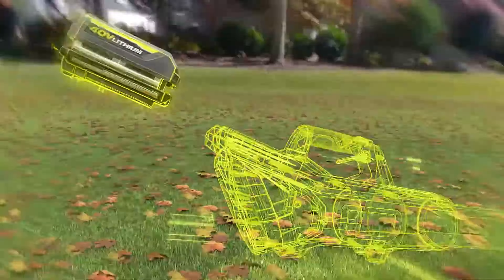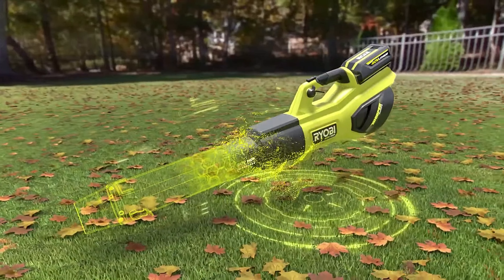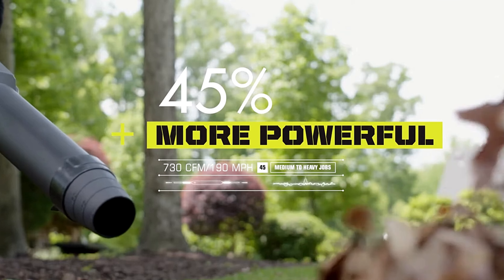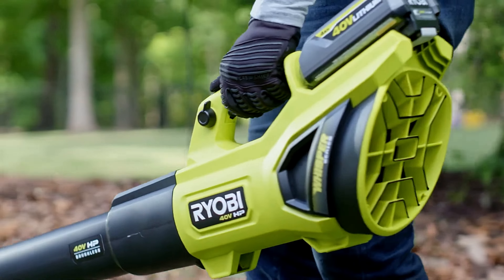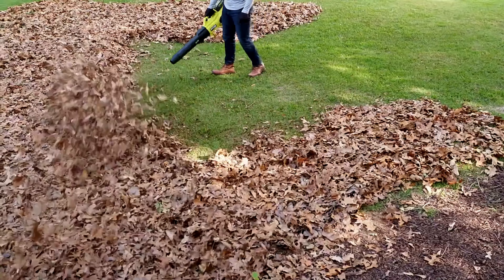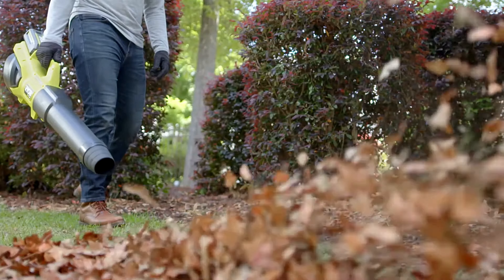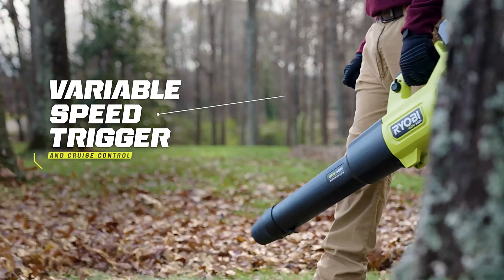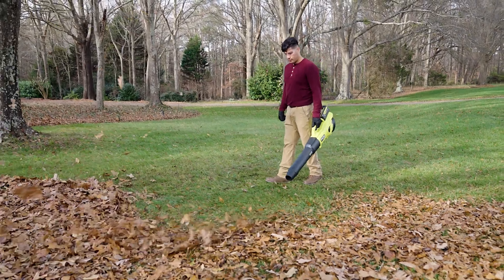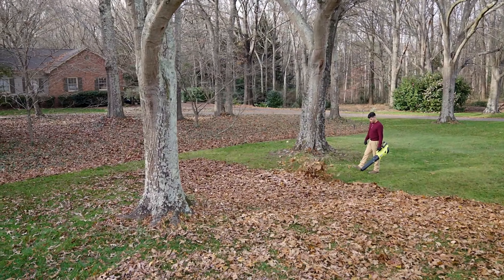Performance-wise, the 40-volt battery provides robust power, allowing for efficient clearing of leaves, grass clippings, and other debris. Users appreciate the runtime, which can last up to 90 minutes on a single charge, making it suitable for medium to large yards without frequent interruptions. The multiple speed settings offer versatility, letting you adjust airflow based on the task at hand, whether it's a light cleanup or heavy-duty blowing.